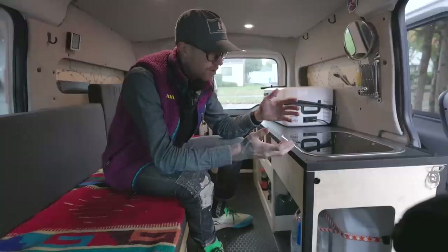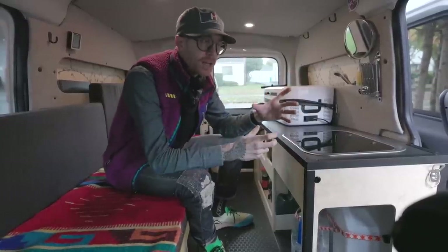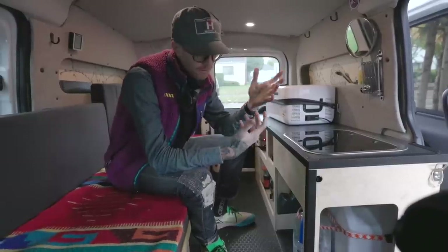The fuel source is just isopropyl alcohol, which is readily available, and so far I like it. It's got a couple of pots, I can boil some water, works really well. I also have a Jetboil if I ever need to just boil some water real quick.